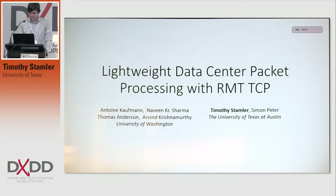Hello everyone. As Boppy just said, I'm Tim Stamler. I'm a first-year PhD student from UT Austin, and I'm here today to talk to you about Lightweight Data Center Packet Processing with RMT-TCP.